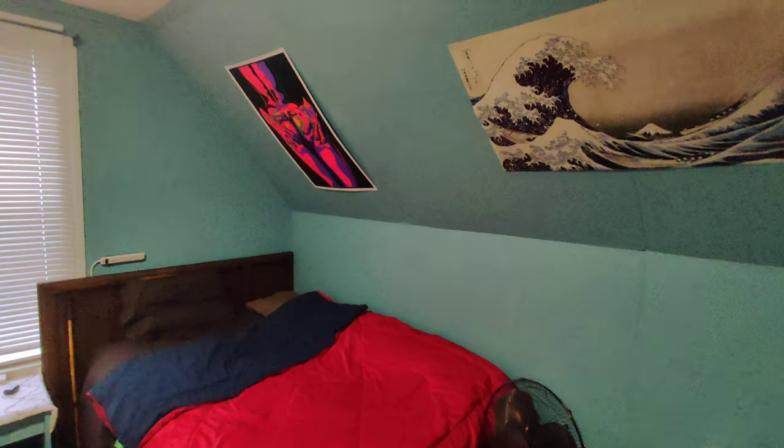So basically you have to share this. This is my room. Nice, bro!